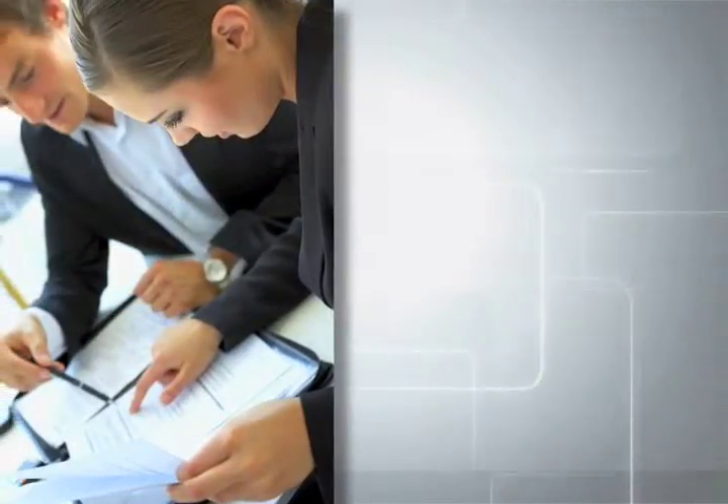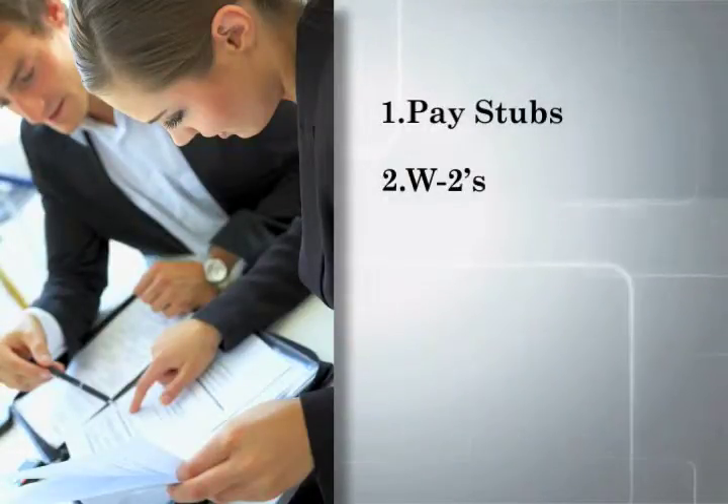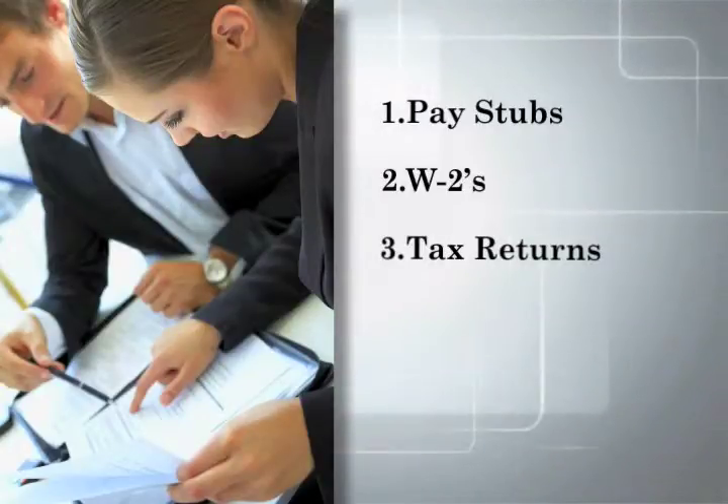Here's what we need to provide you a pre-approval letter in about an hour. Copies of: 1. Two most recent pay stubs. 2. Last two years W-2s. 3. Last two years tax returns.